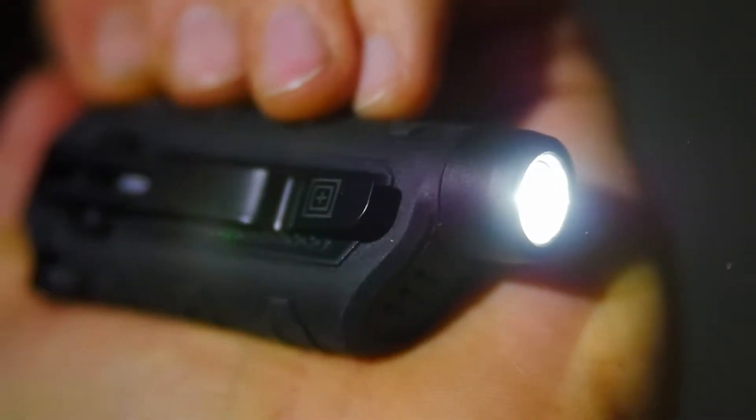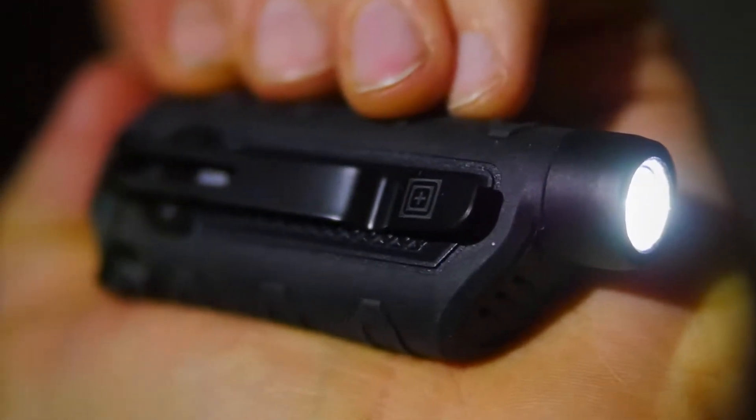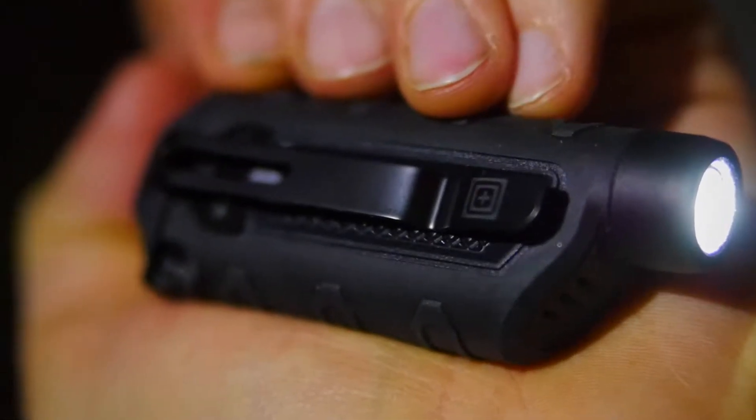The 5.11 TPT Everyday Carry, or EDC, flashlight gives you the intensity of a full-size flashlight in a compact frame. Powered by two AAA batteries, the EDC utilizes Cree LEDs to cast over 90 lumens of light for up to four and a half hours.